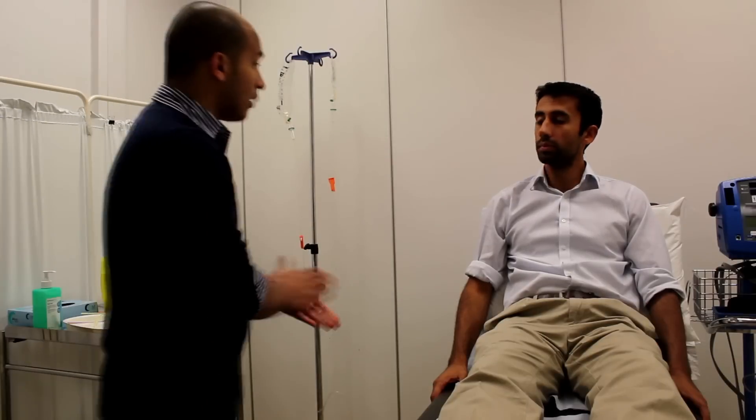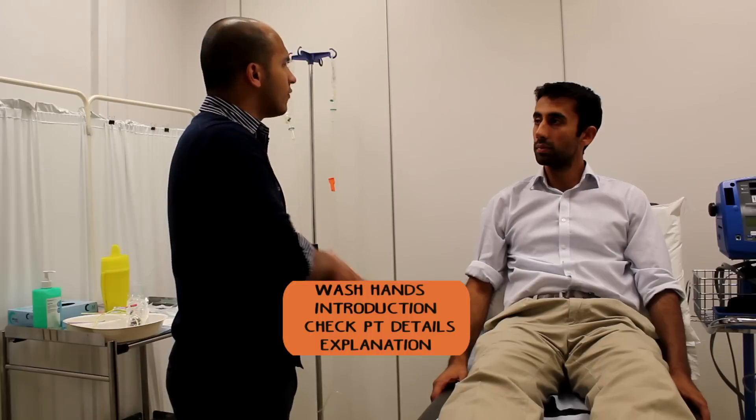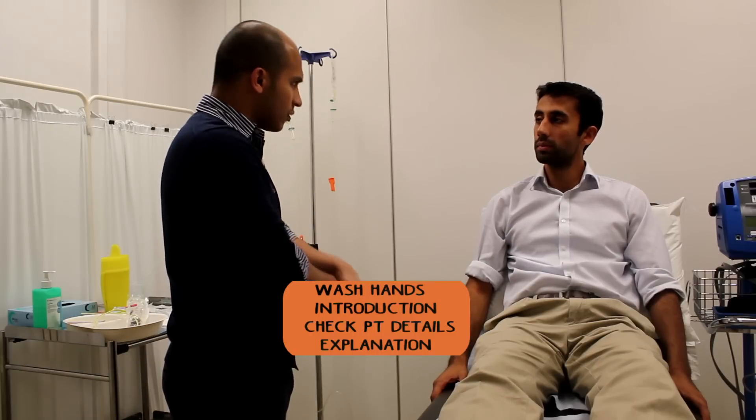Hi Mr. Zalmay, my name's Harald, I'm one of the doctors. I've been asked to come in and insert a small tube from your nose into your tummy, if that's okay with you. It's just so that we can give you a feed later on.